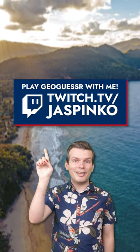Follow for more GeoGuessr tips, and if you'd like to play against me, I host GeoGuessr tips games every weekend on Twitch.